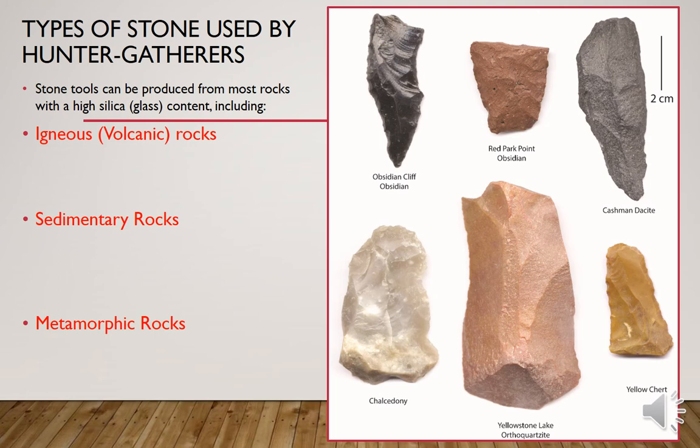So in Yellowstone and all across the world, hunter-gatherers used various types of stone in order to survive. Stone tools can be produced from most rocks with a high silica or glass content, mostly organized into three general types of rocks. Igneous or volcanic rocks are the types we've seen in Yellowstone very commonly — obsidian, dacite, and basalt can all be found in the greater Yellowstone ecosystem.